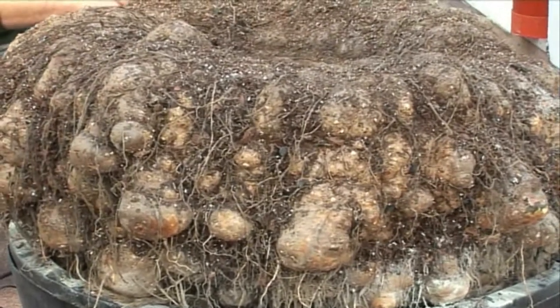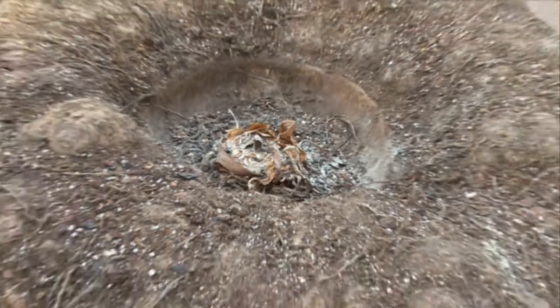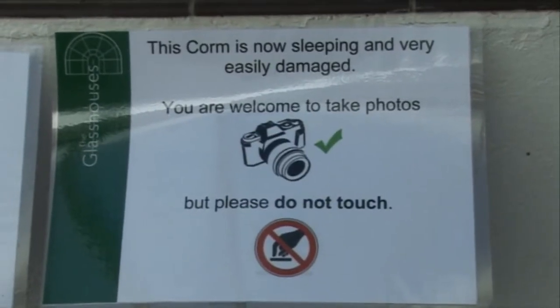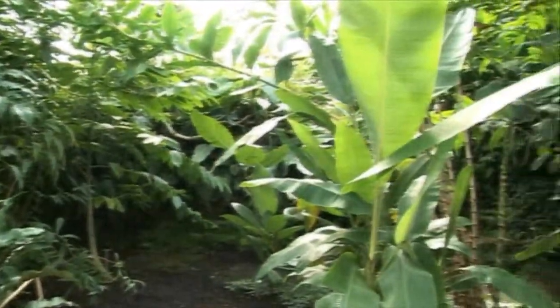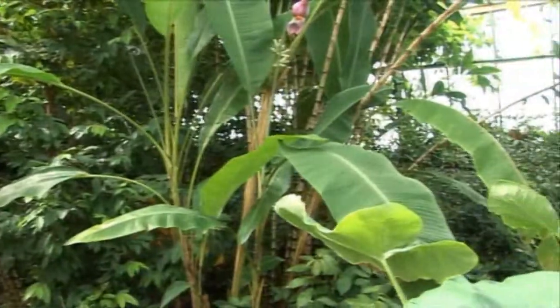So when it does flower — hopefully this year or beginning of next year — the house will smell quite putrid, hopefully. It's from Sumatra, endemic to Sumatra in Indonesia, where a volcano has gone off recently. It usually grows in dense forests in the understory, even though it grows to maybe 20–30 feet, and has one single leaf. It's growing in quite gritty, free-draining soil.